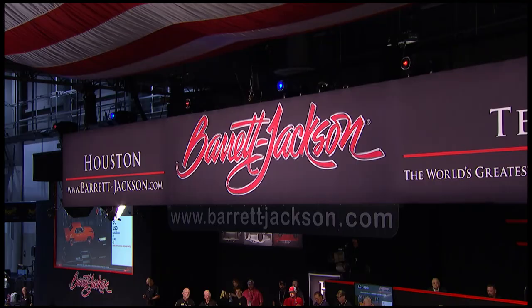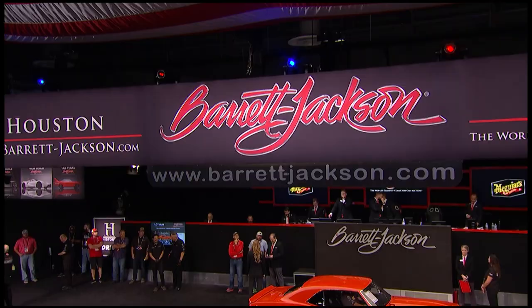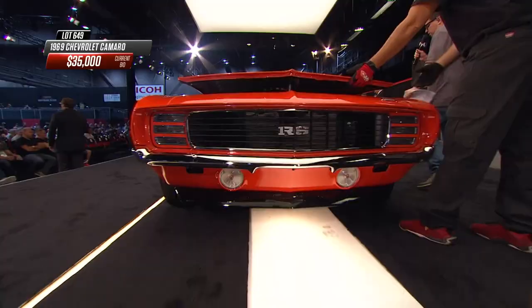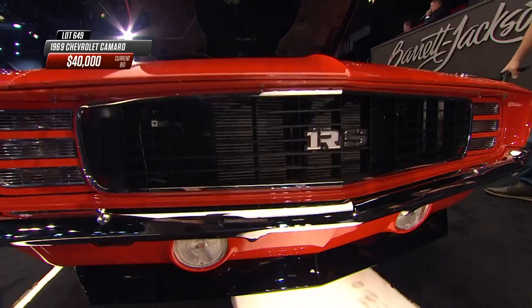Check out barrett-jackson.com for the full list of cars crossing the block today, or browse results from earlier days. You can bid in person, online, or by phone. Up on the block now is a 1969 Camaro reported to be a COPO replica. COPO stands for Corporate Office Production Order - options and items not found in a dealer brochure. A number of these were built with a 427 cubic inch motor that Chevy wouldn't normally install at the factory. This is a well-done, convincing tribute.